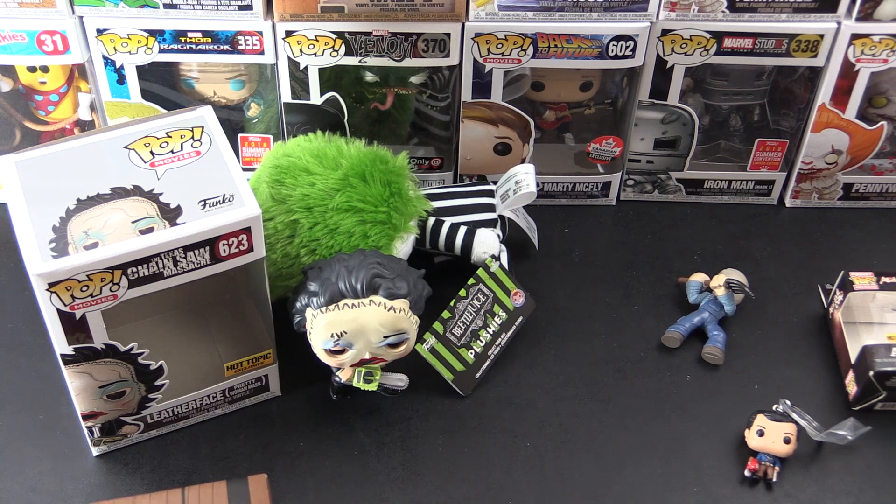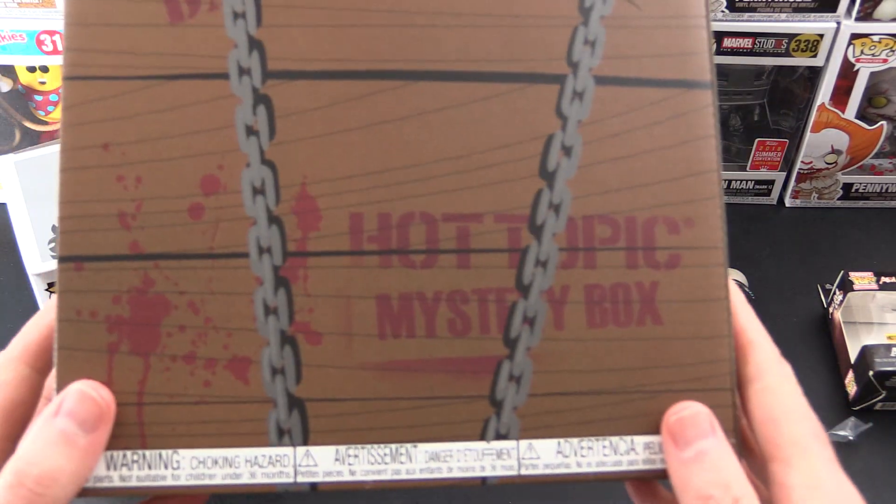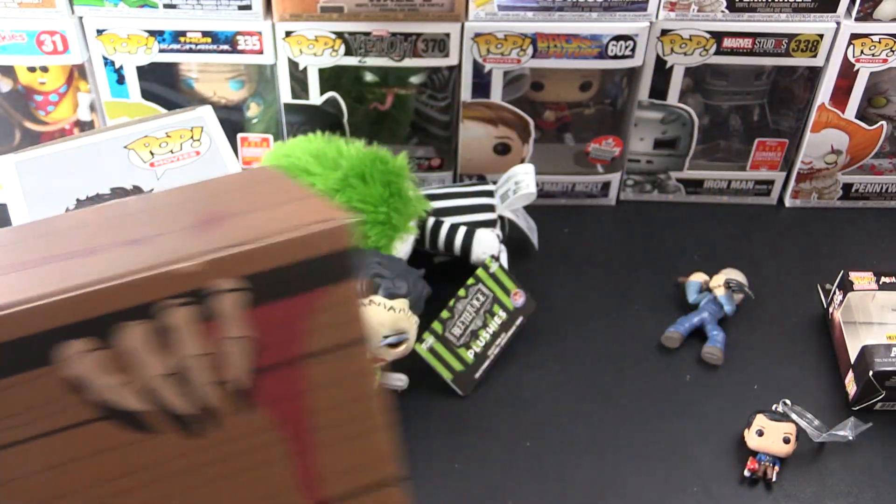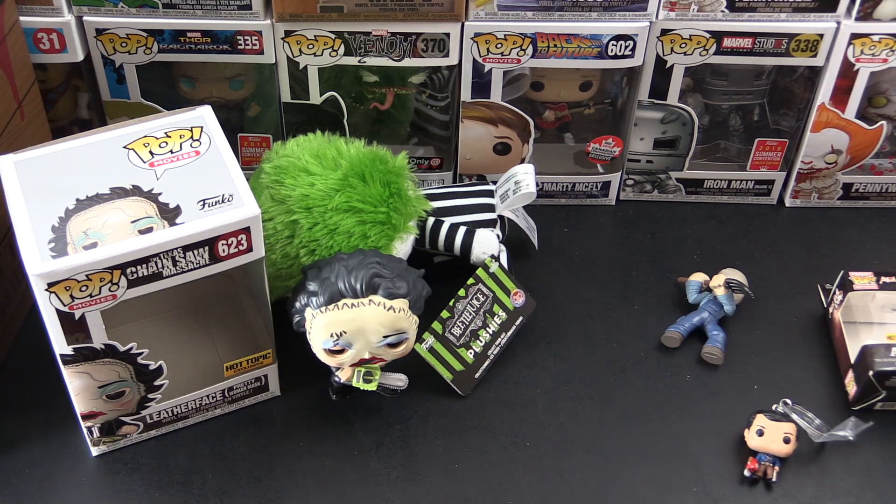So that was the Hot Topic Horror Mystery Box. Is this something you are planning to pick up? What do you think of this thing? I know there's a bit of mixed opinions - some people love it, some people hate it, some people are indifferent. I hope you enjoyed this video. If you did, give it a thumbs up and hit the subscribe button for more pop unboxings. We will have some more horror pops coming up soon - I've got a bunch in the backlog. As we get closer to Halloween, I'm expecting there will probably be more. Be sure to tap the notification bell to be notified as soon as new videos are released. Thanks for watching and see you around.